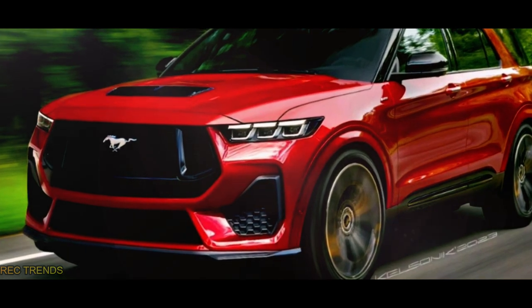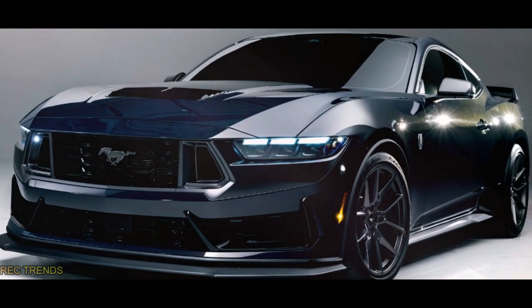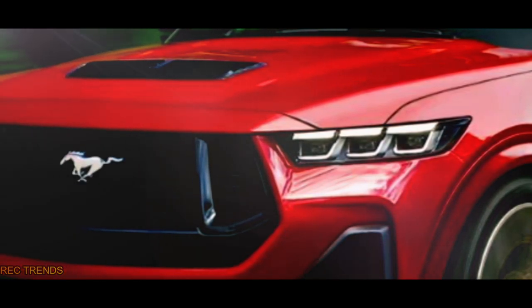Using his impressive CGI skills, Nikita mashed up the Ford Explorer with the seventh iteration of the Mustang pony car, the GT version. This simple swap completely transforms the crossover SUV, making it even more enticing.